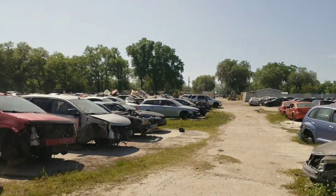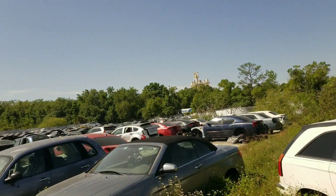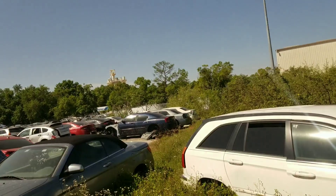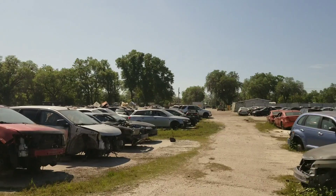We're here at the junkyard looking for some specific stuff. It's going to be kind of hard to find since they don't have a lot of selection. Mainly all the Hondas are on that side, but afterwards I'll show you guys what I found and what I was able to acquire.